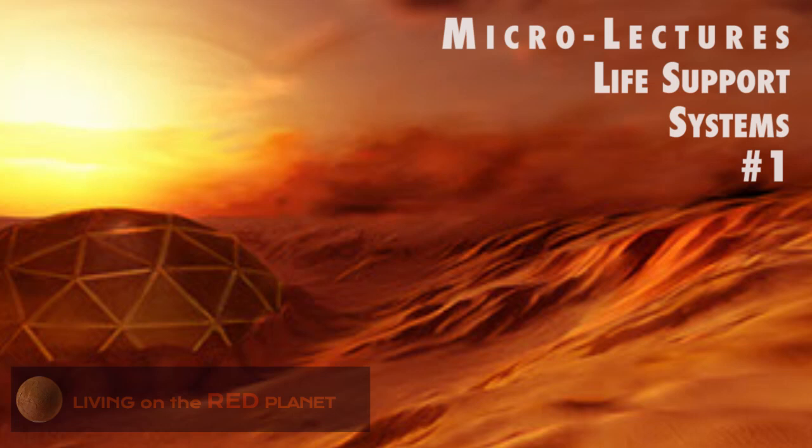Thank you so much for listening. I hope you found something interesting out of this — looking forward to the coming lectures. If you're not subscribed already, hit the subscribe button. If you'd like to join the conversation in a deeper way, please check out livingontheredplanet.com. You can contact me directly through livingontheredplanet at gmail.com, or find us on Facebook. Until next time, keep on learning!